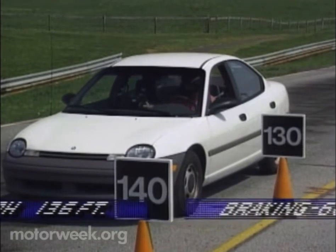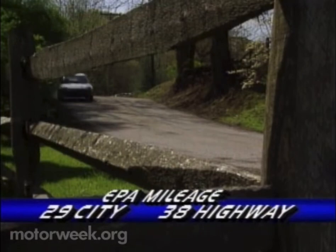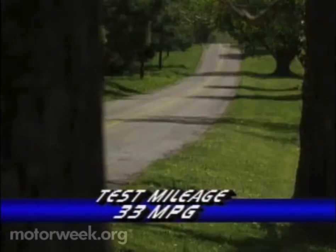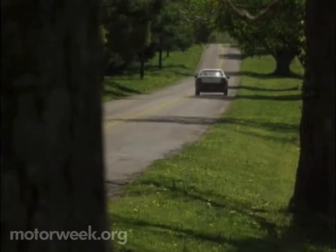Anti-lock is available. EPA fuel mileage ratings are 29 city and 38 highway, and we averaged 33 miles per gallon. We predict a long and successful career for America's newest small car.